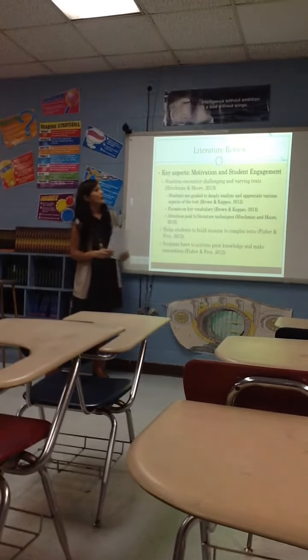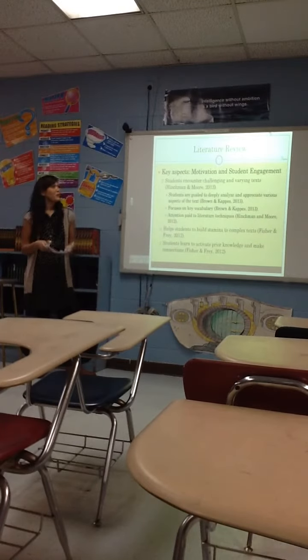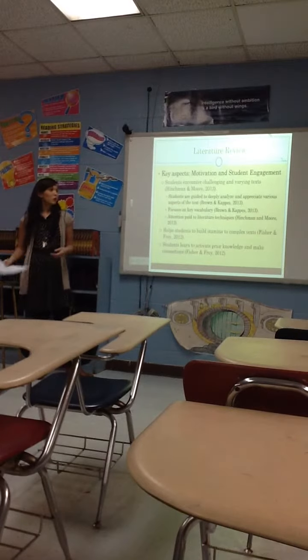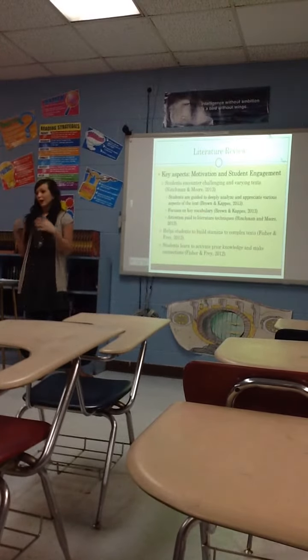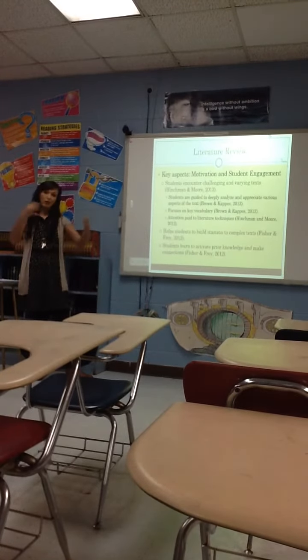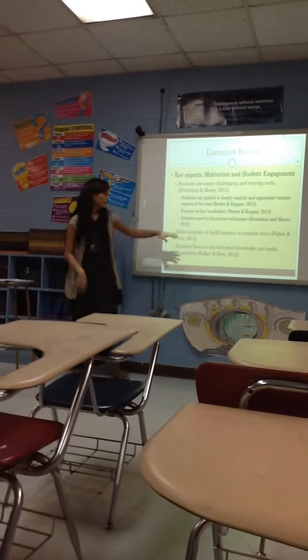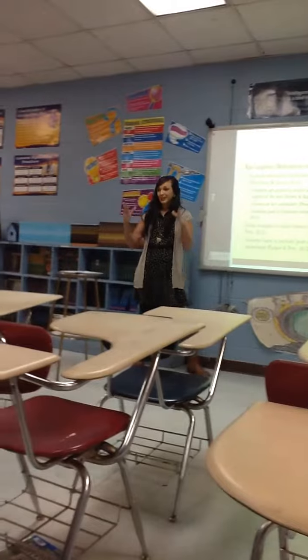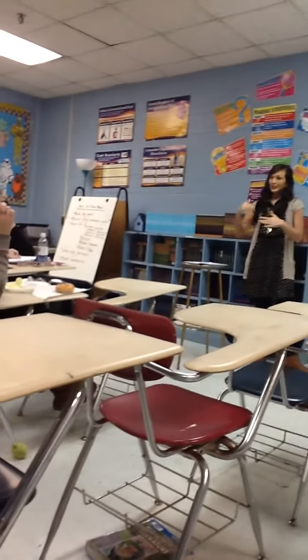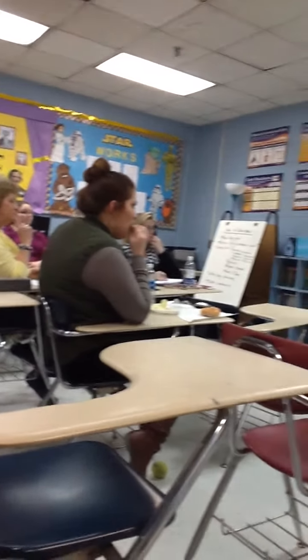Key aspects: it's really good for motivation and student engagement. Students enjoy it, especially because they get to work with their classmates — I tell them they're going to work with an elbow partner, somebody close by. They have discussions about a short piece of text, write about it, discuss it, and then we talk about it in a classroom discussion. It helps them build stamina by taking larger pieces of text and breaking them down into smaller pieces, which helps them not feel overwhelmed. And it activates prior knowledge and connections.